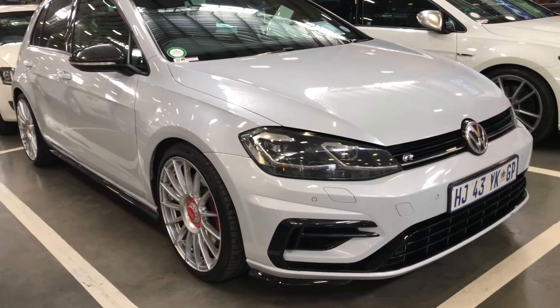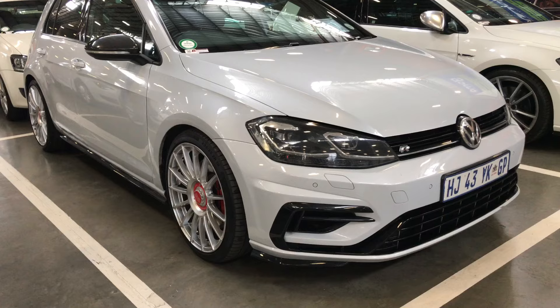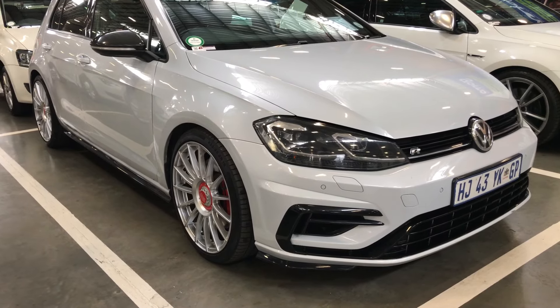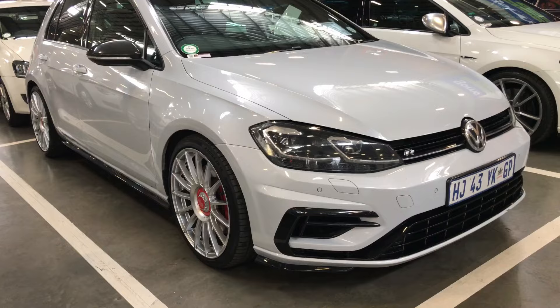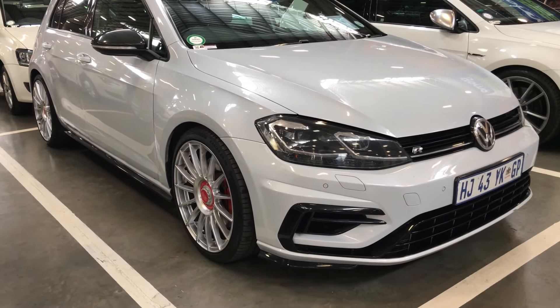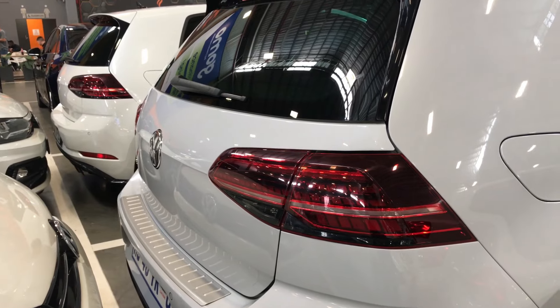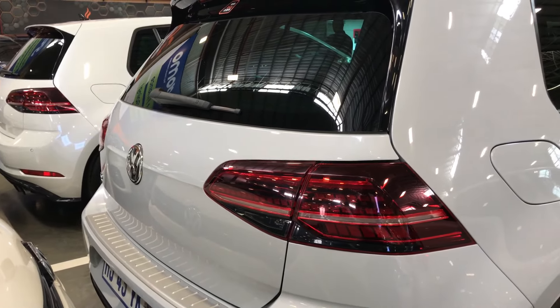Ladies and gentlemen, today we will be looking at the Volkswagen Golf 7R. In today's review, we will be telling you a bit about this vehicle — the price, monthly cost of ownership, fuel capacity, the zero to 100, and the kilometers of this vehicle. And one of the most important aspects of this review is: is this vehicle worth buying? So without any further ado, ladies and gentlemen, let's get on with this review.